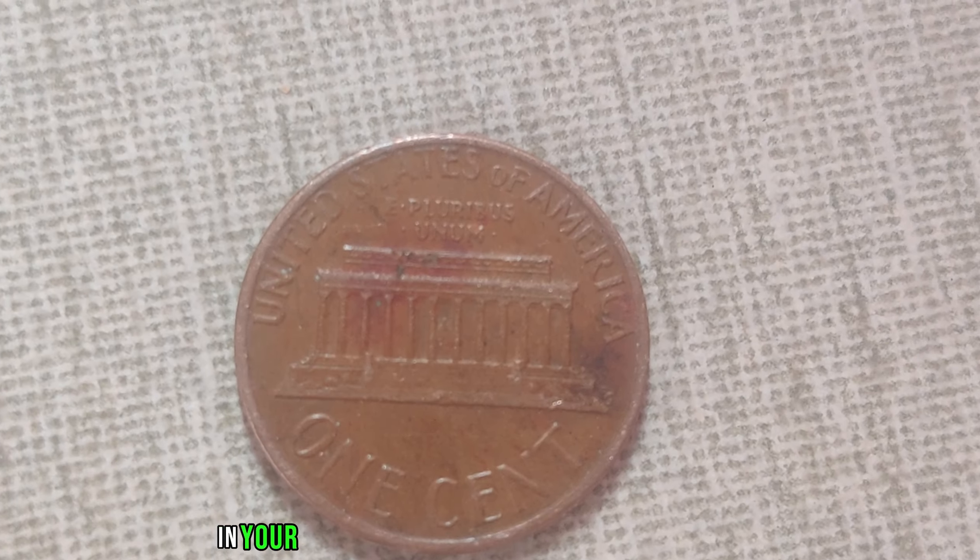We're delving into the fascinating world of numismatics, where every coin tells a story and holds incredible value. Feast your eyes on this beauty: the 1979 D-Mint Mark Lincoln penny. At first glance it might seem like any other penny, but this little copper coin holds a secret that's worth a fortune. It all comes down to that tiny D-Mint Mark stamped right below the date, indicating the penny was minted in Denver, Colorado.